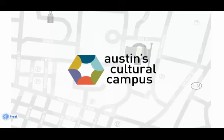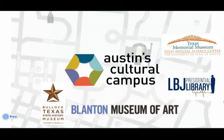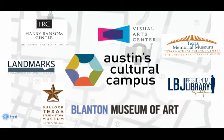Austin's Cultural Campus is a cultural destination that includes seven of the city's best museums and galleries, all within walking distance.